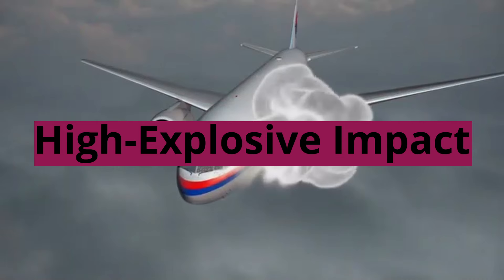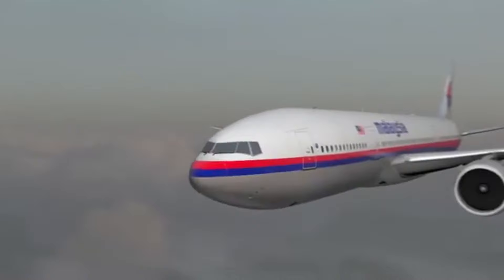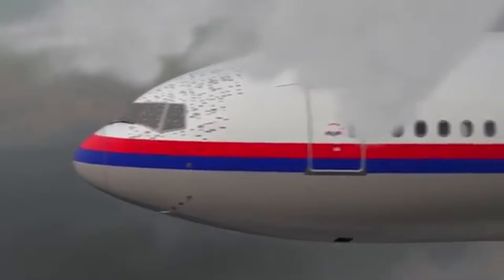High Explosive Impact: The Astra MK3 packs a powerful high-explosive fragmentation warhead designed to neutralize enemy aircraft with devastating efficiency, ensuring any aerial intruder meets a swift and decisive end.